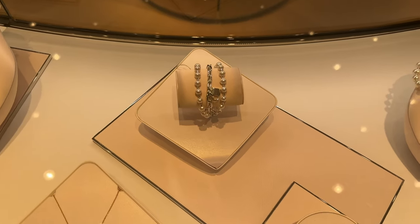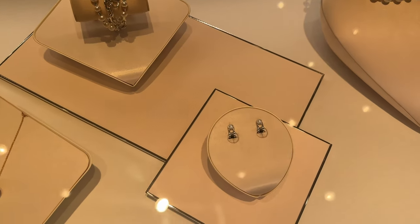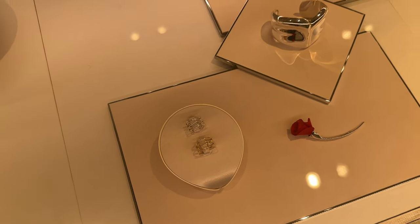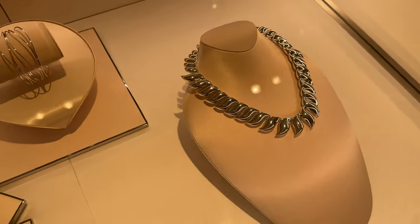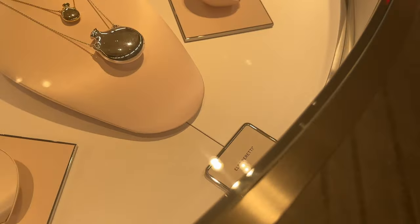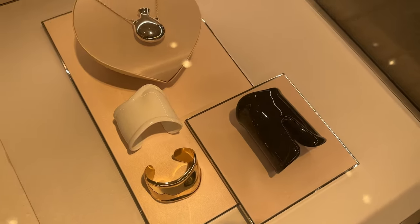Here they have silver, sterling silver with pearls. Here they have some of their silver jewelry. Look at this statement necklace. Ooh, and they have these acrylic bracelets as well. Pretty neat.